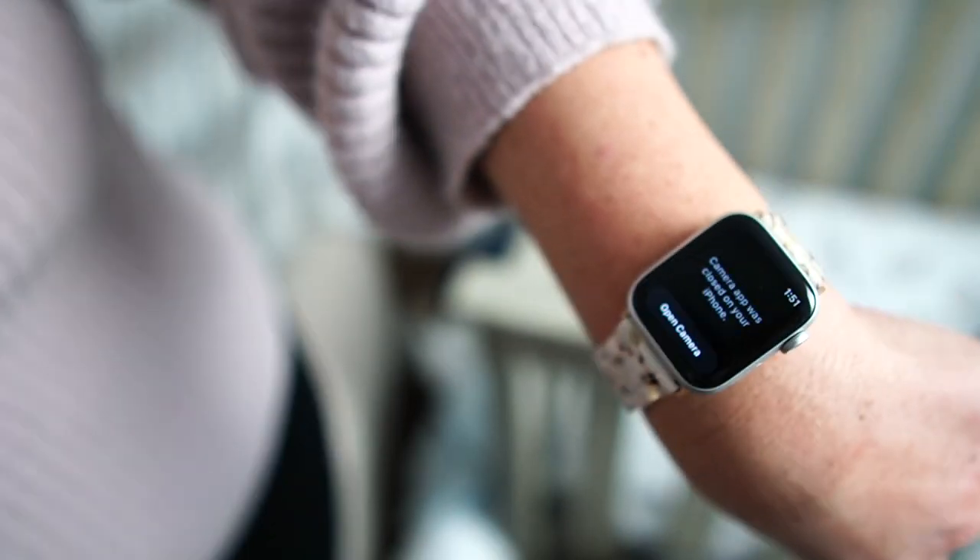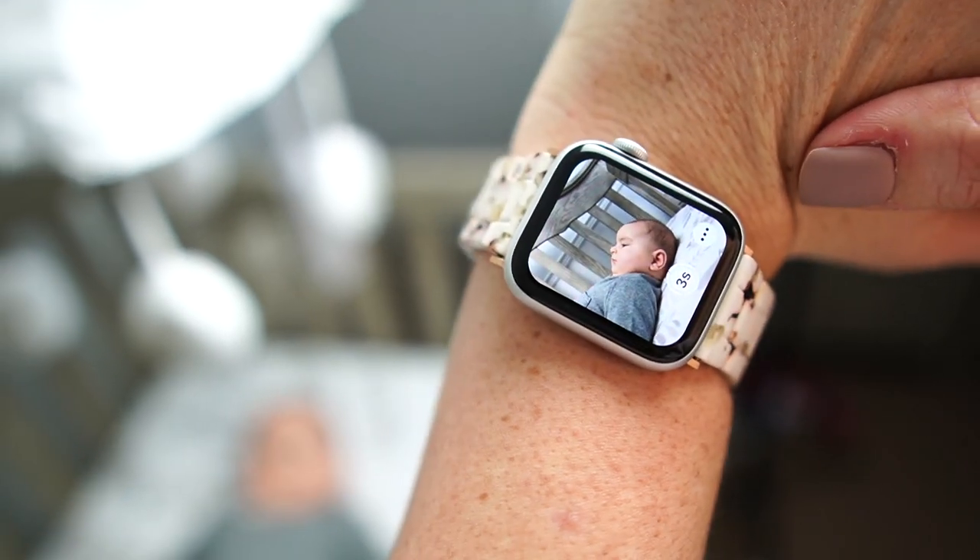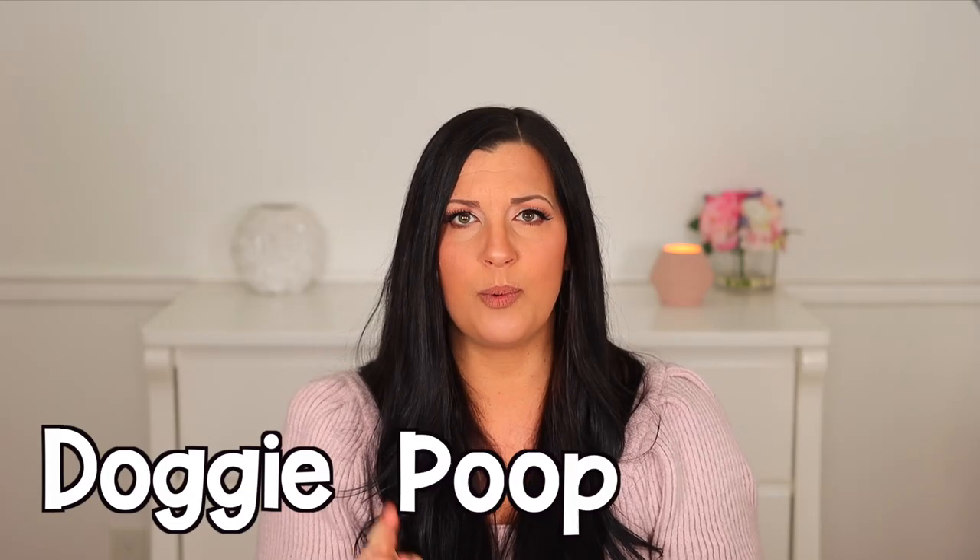If you have an Apple Watch and an iPhone, you have a baby monitor on the go. Simply open up the camera app on your watch and place your phone close to your sleeping baby for a DIY baby monitor.